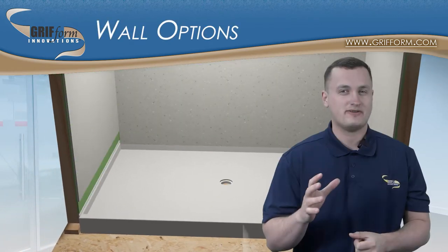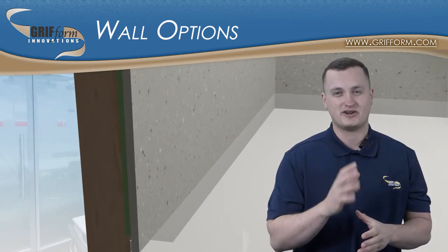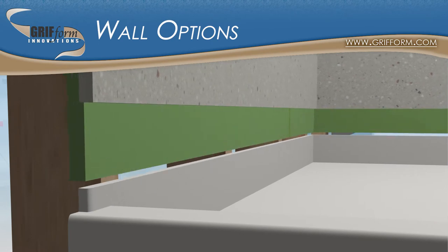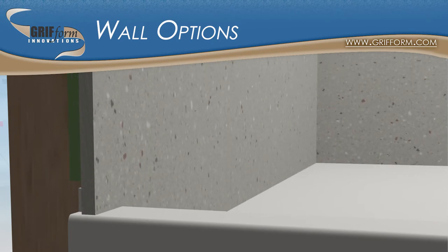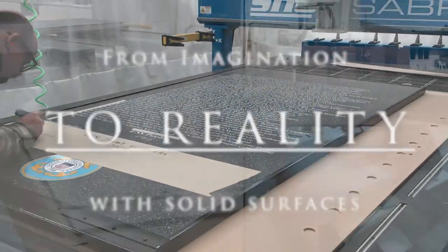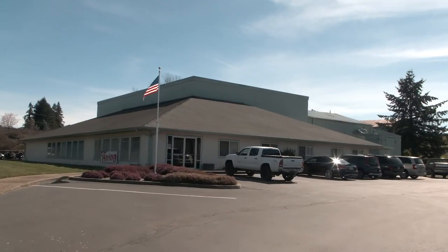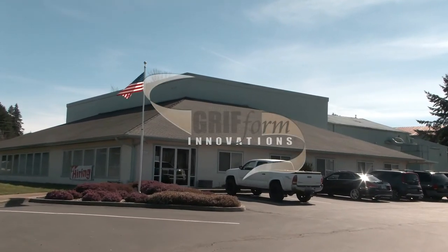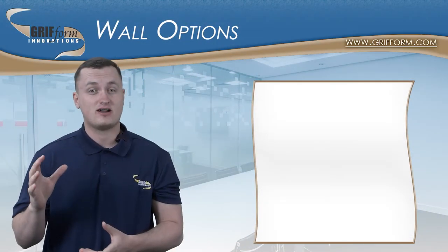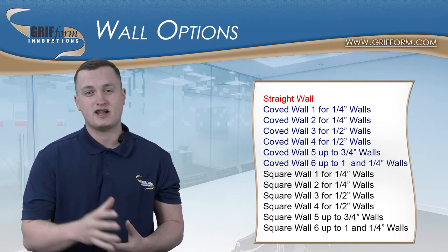Hey guys, I'm David with Kerform Innovations and in this video we're going to look at how our different shower-based wall options function. Through our website there are three different styles of shower-based wall options you can choose: straight walls, coved walls, and square walls.